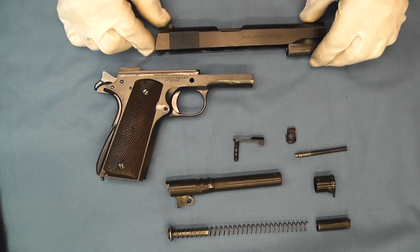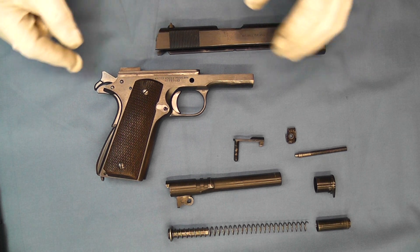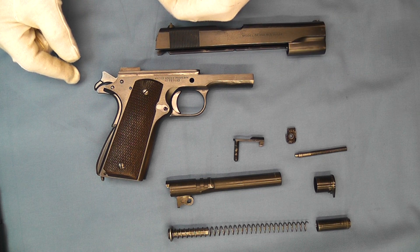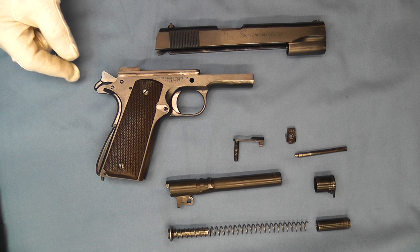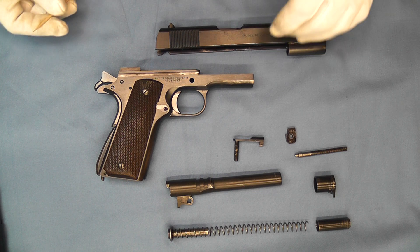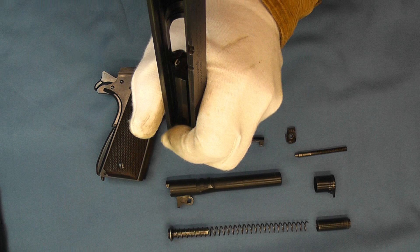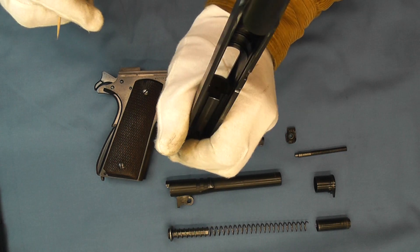They're trying to bring production more in line with commercial production. If you watch the video on the transition models, I spoke about 40 changes that Colt's submitted at that time to help bring it more into line with their commercial production.